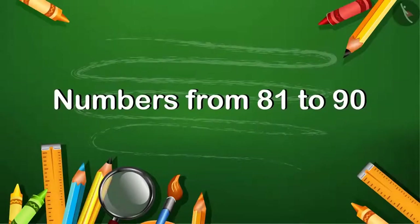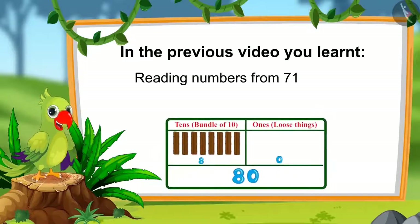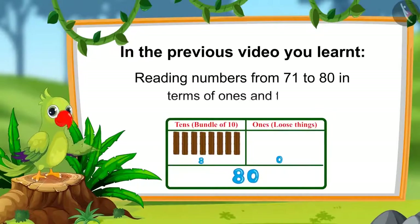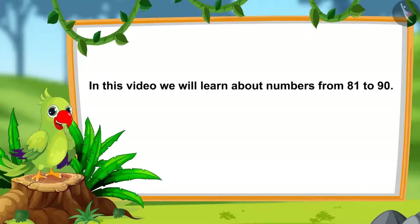Numbers from 81 to 90. Hello children! In the last video, you learned about numbers from 71 to 80 and reading them in terms of 1s and 10s. In this video, we will learn about numbers from 81 to 90.